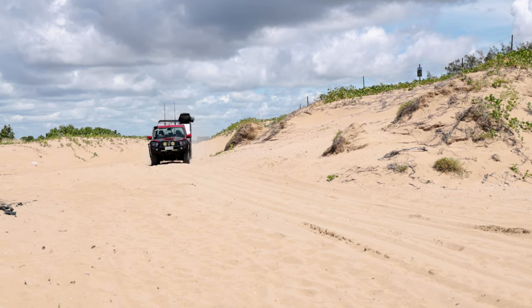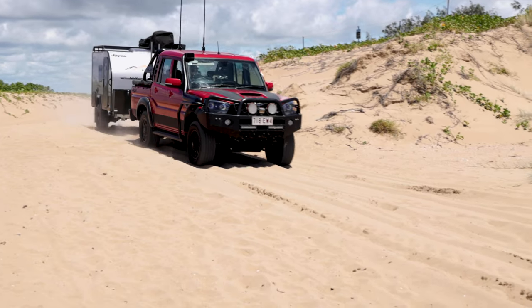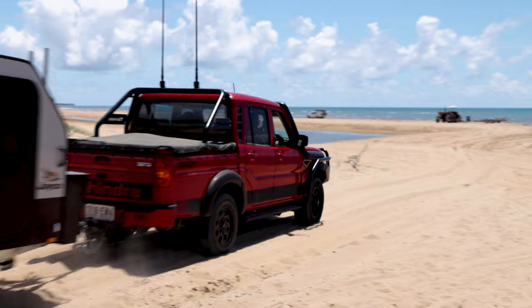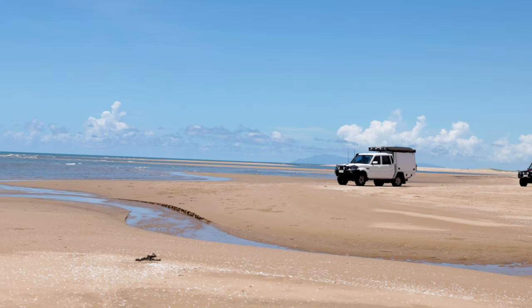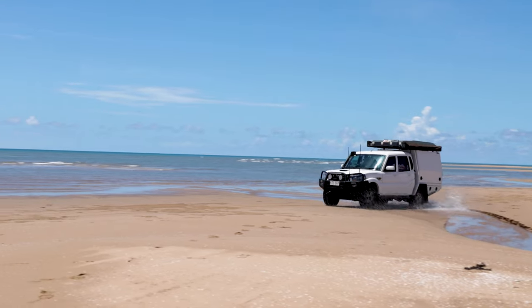We've just come off a rather rigorous torture test on Alva Beach, which saw us towing the J-Pod camper with the automatic on the beach and bogging the S10 for seven hours — which was an interesting little exercise to recover the S10 from a mud hole on the beach. There's plenty of good footage around that one.